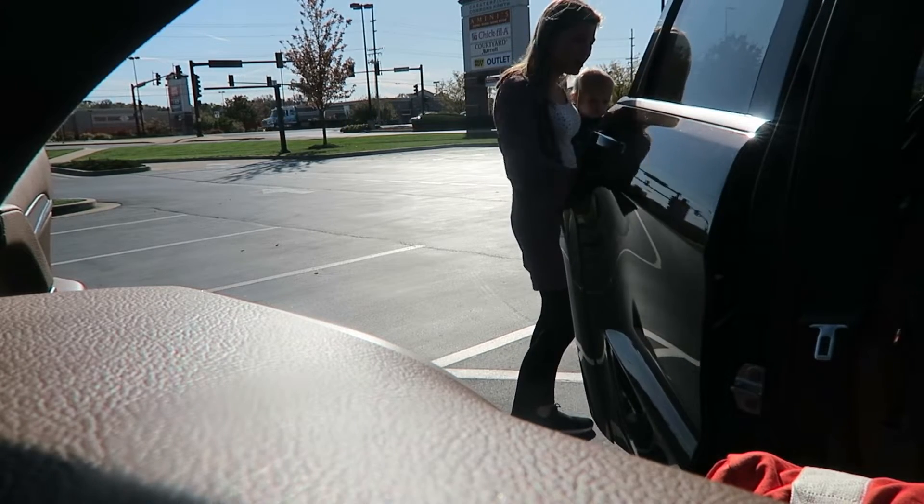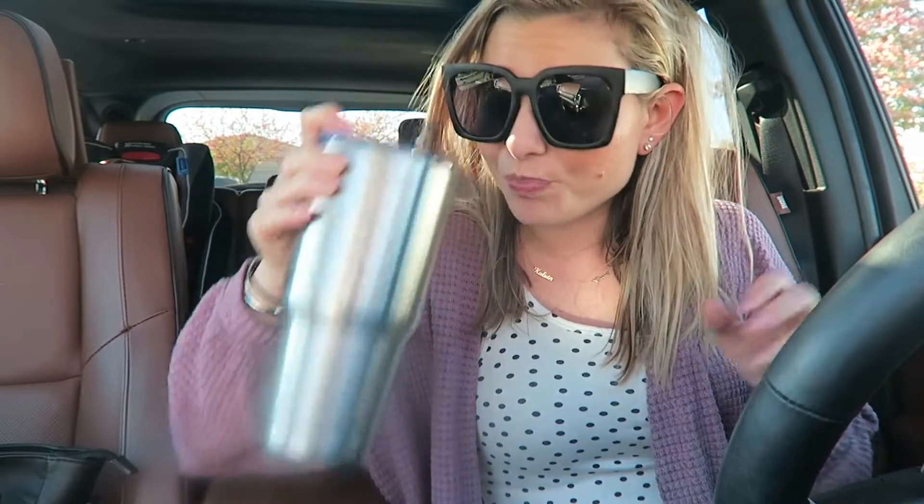We are in St. Louis now! We stopped at Chick-fil-A - it's a great place because he was able to run around and play after sitting in the car all day. We are heading to my parents' house now. I'm so excited - we made really good time. We got here at like two, and we were in Chick-fil-A for a while - it's 3:30 now.